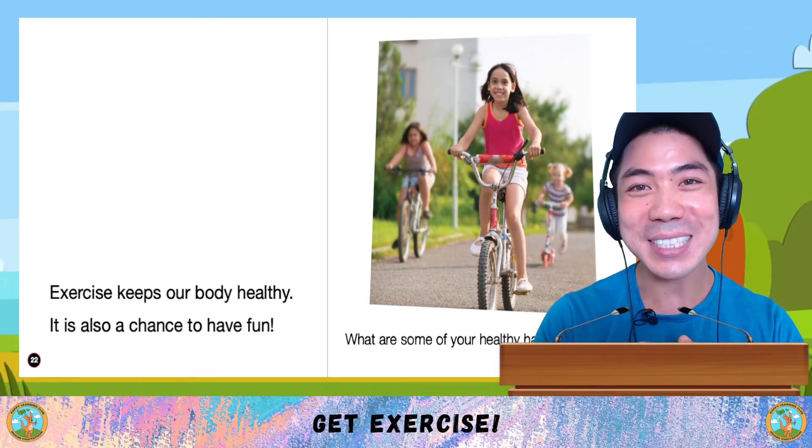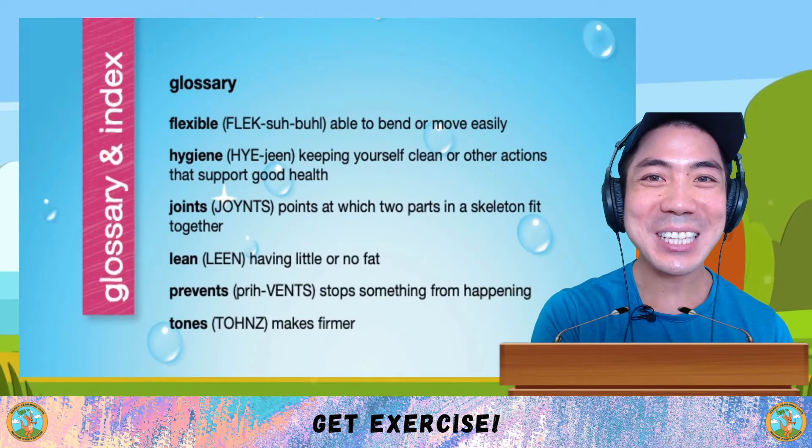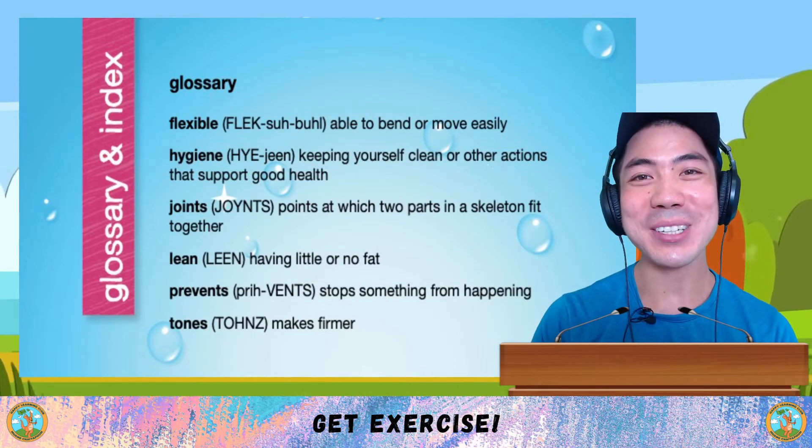What are some of your healthy habits? Let me know down below. Now let's go through some of the new words we learnt in today's book.